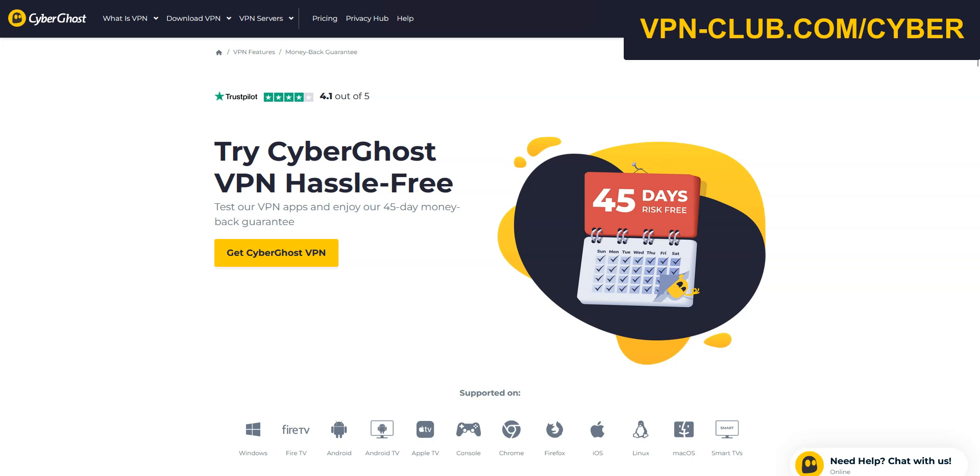My method to get CyberGhost for free is very simple. It involves using the 45-day money-back guarantee. CyberGhost indeed offers a 45-day trial in the form of a money-back guarantee. This means you can sign up, use CyberGhost for several weeks on up to 7 devices, and then request a refund. In the end, you won't have paid anything.